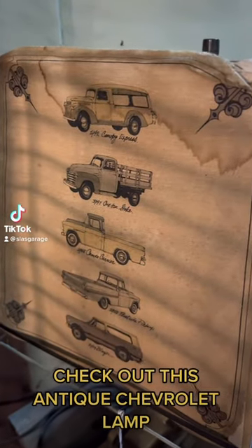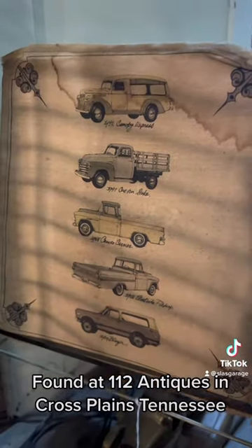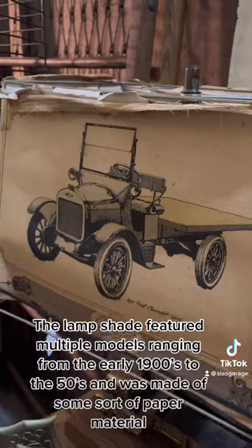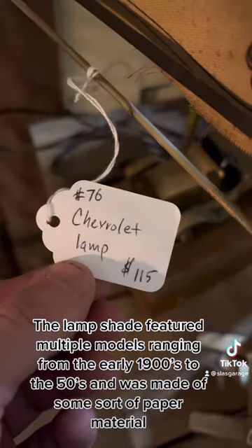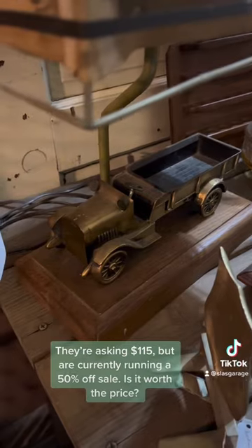Check out this really cool antique Chevrolet lamp. I found this at 112 Antiques located in Cross Plains, Tennessee. The lampshade has a bunch of models ranging from the early 1900s to the 1950s, and the shade was made of some sort of really soft paper material.